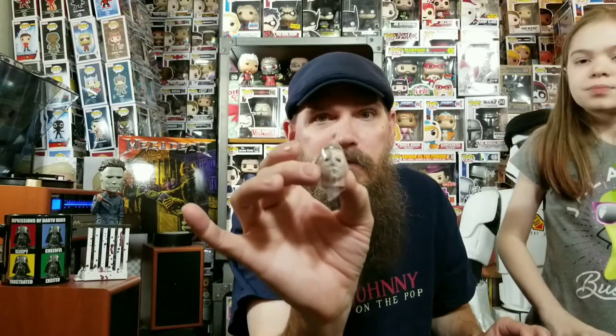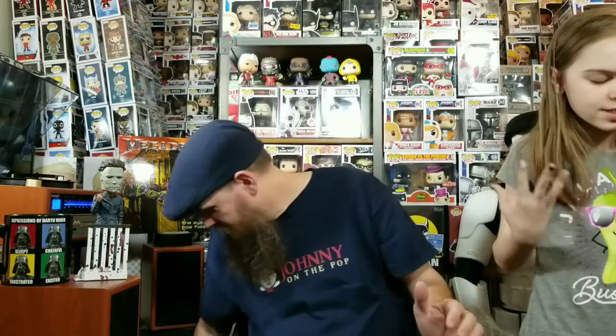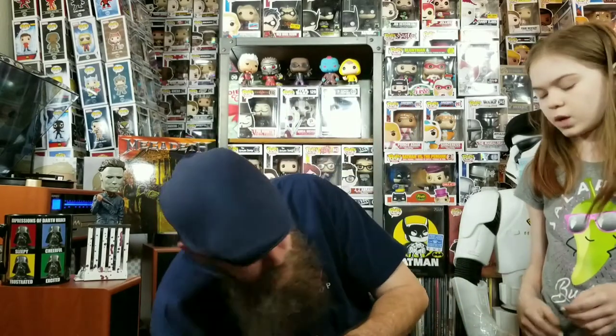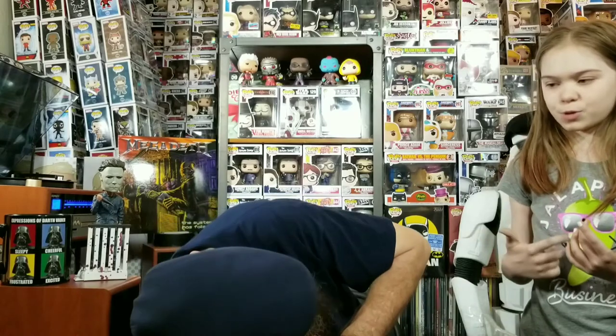Why does he have blood coming out of his eyes? Oh, you're not allowed to watch those movies yet — so when you get to watch that movie, you'll know why. I understood the Chucky one more because I've watched the trailers for it and I really want to watch Chucky. This little mini Michael Myers head is seriously the best thing ever — I really like it because it has the details and everything. For 10 bucks, I think it was completely worth it.